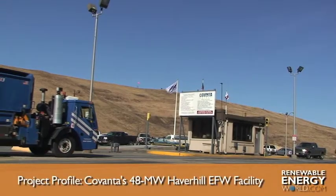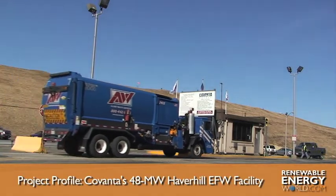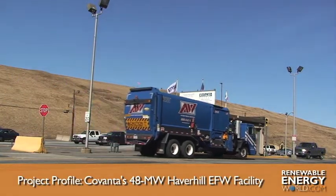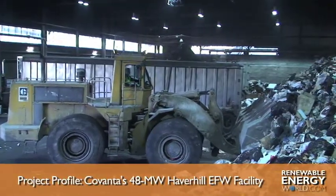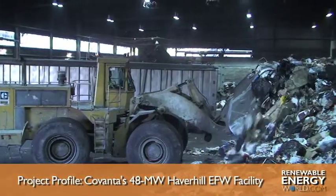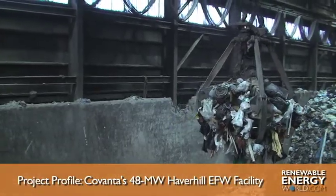Covanta's 48-megawatt Haverhill Waste-to-Energy facility sits on 147 acres of land just off Highway 495 in Massachusetts. The facility, opened in 1989, burns municipal solid waste at a rate of more than 1,600 tons per day to generate electricity that is sold to National Grid.